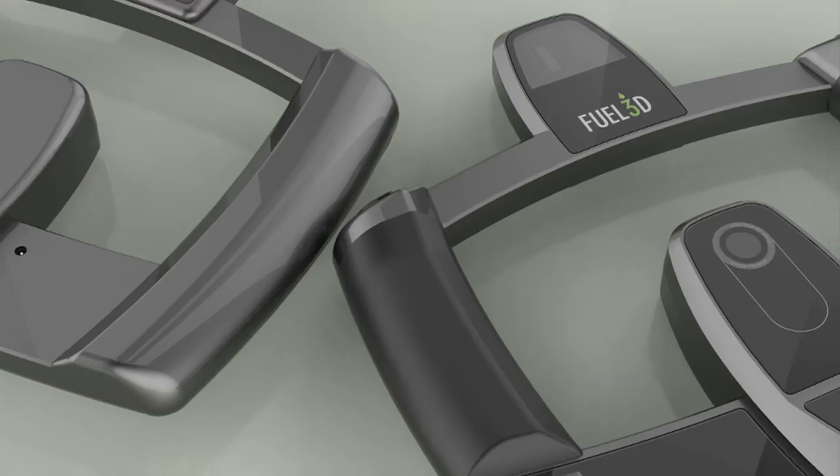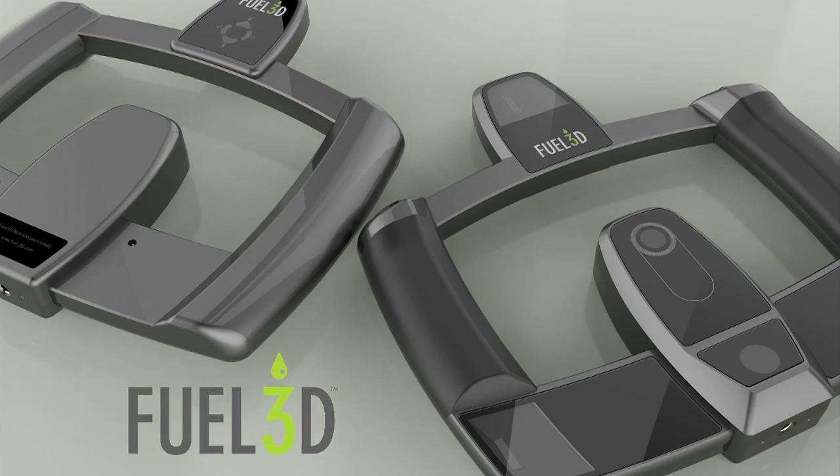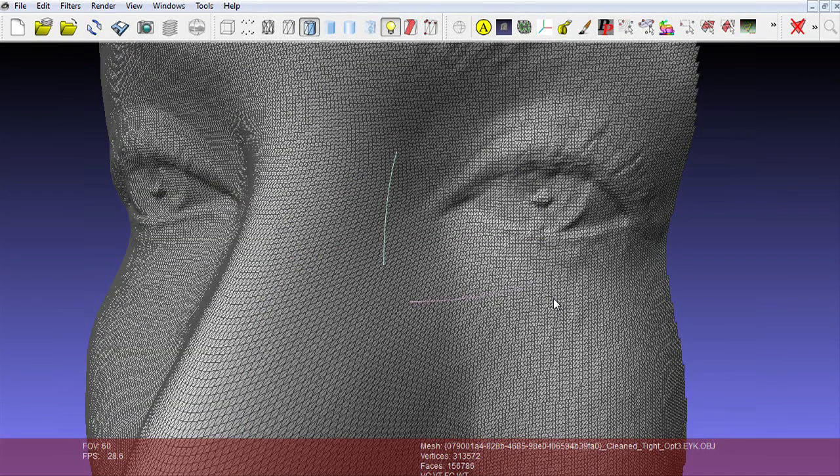Hi, I'm Stuart Mead, CEO of Fuel3D, a 3D image capture company. Today we'd like to introduce you to the Fuel3D camera. This simple, lightweight, and inexpensive camera captures fantastic detail of both colour and geometry for objects.